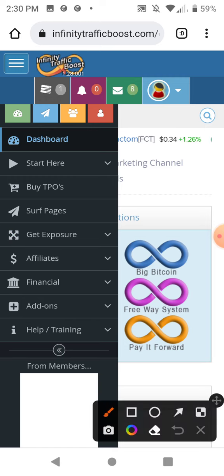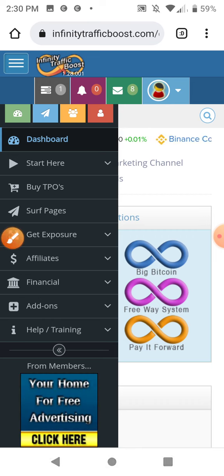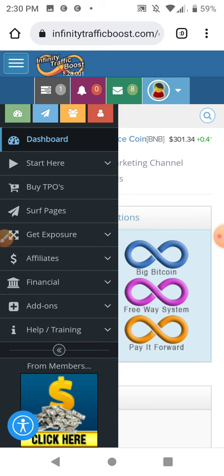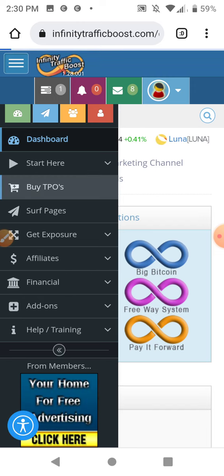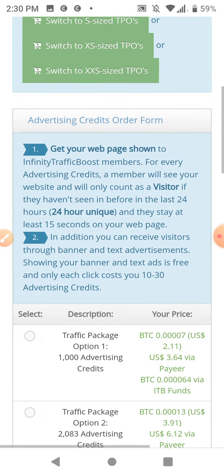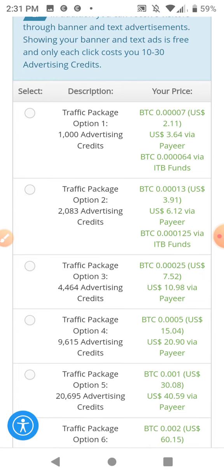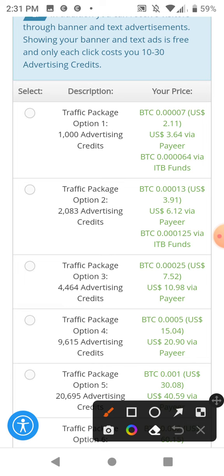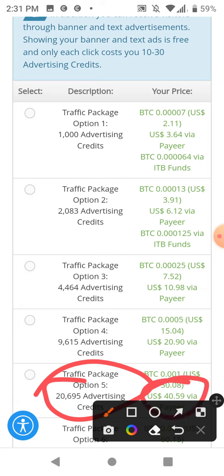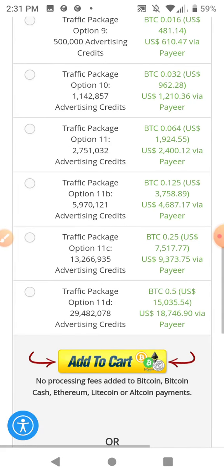This is a Bitcoin-based, cryptocurrency-based traffic exchange. I'll click 'Buy TPOs' — that means traffic package options. They have all different sizes. They're really cheap — I can get 20,000 views to my ads for 40 bucks. It looks like they use Payeer now; I thought they used CoinPayments before.